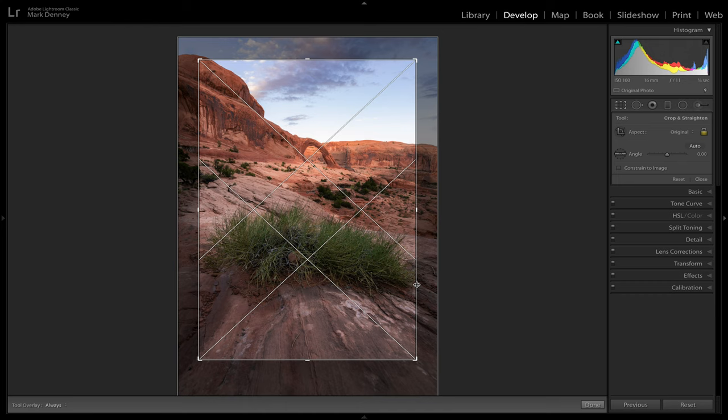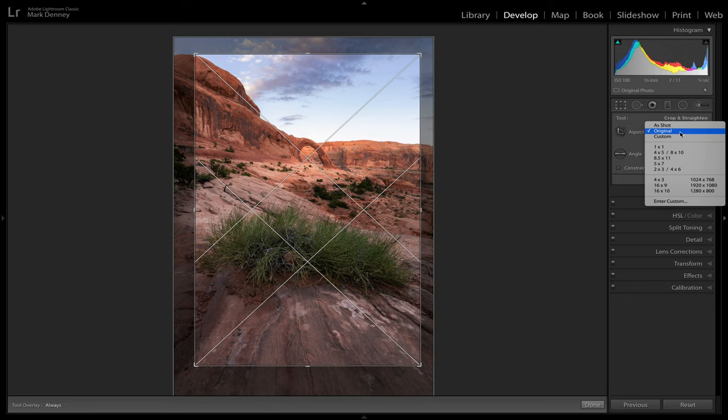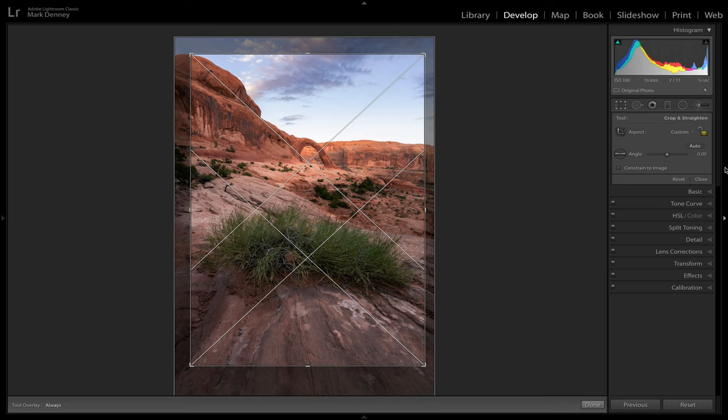I'll pull it off just a little bit to about right there. I usually leave the padlock locked to keep the original aspect ratio — unless I change it, in which case I'll go to 4x5 or 8x10. But sometimes I'll unlock the padlock and open it up just slightly. That's definitely a much more focused image as the final compared to the way I originally composed it.